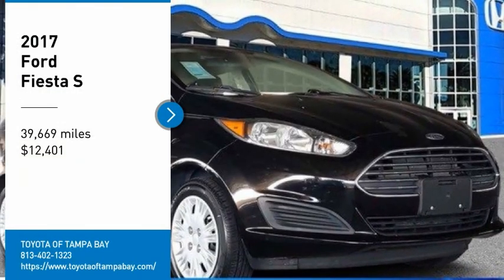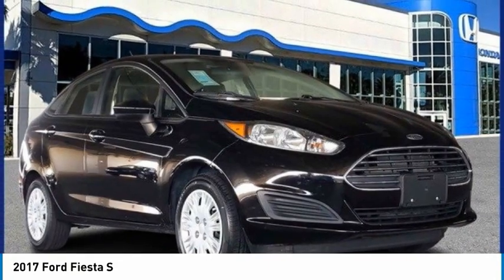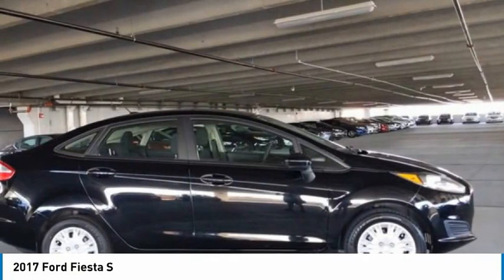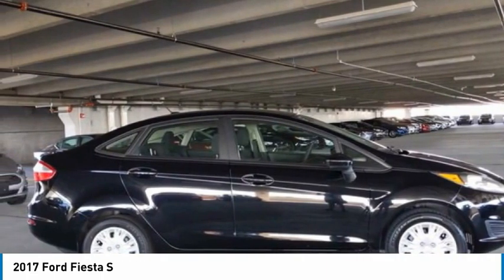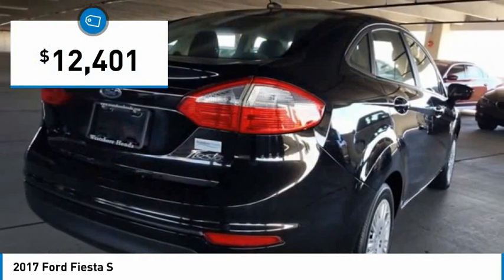Stop by and take a look at the 2017 Fiesta. Ford will be offering a wide range of options and accessories on the Fiesta in a play to make the Fiesta highly customizable to fit the preferences of its drivers, and it is priced below $15,000.